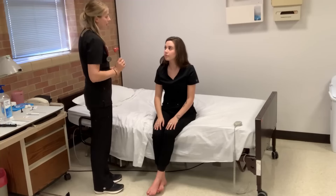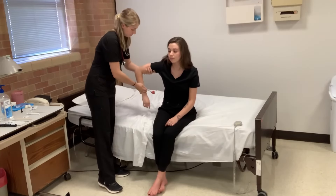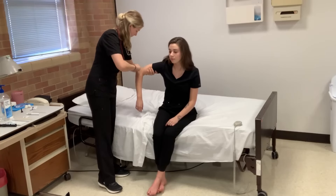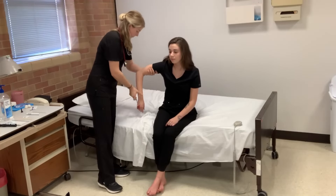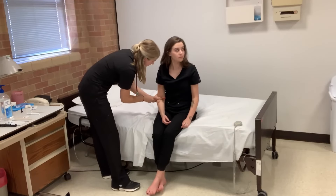Now I'm going to check your reflexes. I'm going to start off with your tricep.